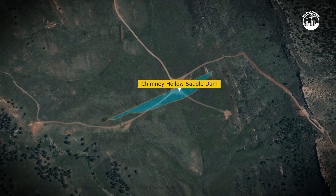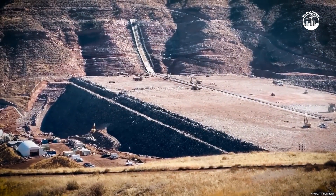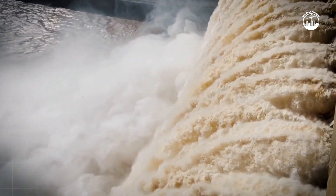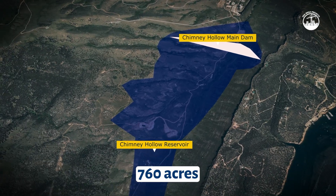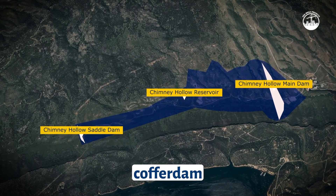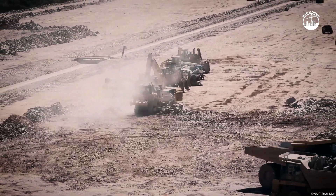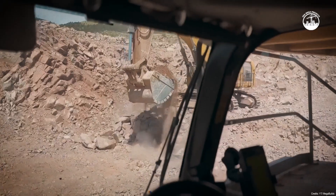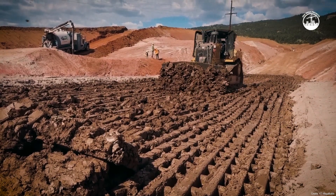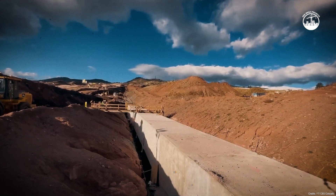A secondary saddle dam will be built at the southern end of the site to support the reservoir and prevent overflow. When complete, Chimney Hollow will store 90,000 acre-feet of water, enough to supply hundreds of thousands of households each year. The reservoir's surface will cover 760 acres, creating a lake larger than 500 football fields combined. Construction began with a cofferdam — a temporary barrier built to divert streams and keep the worksite dry. Once the valley was sealed off, crews began excavating millions of cubic yards of rock and soil to reach the solid bedrock beneath. To prevent leaks beneath the dam, engineers built a concrete plinth and grout curtain deep into the foundation, creating a watertight seal under the entire structure.